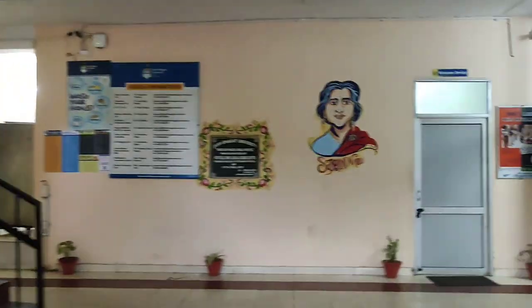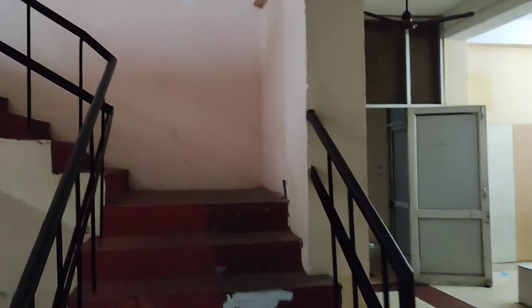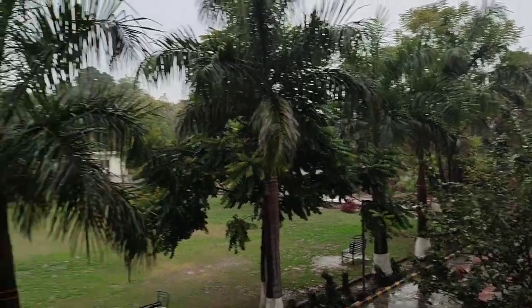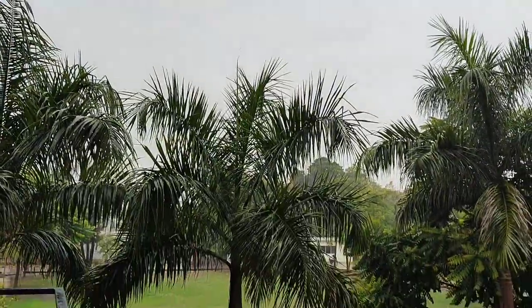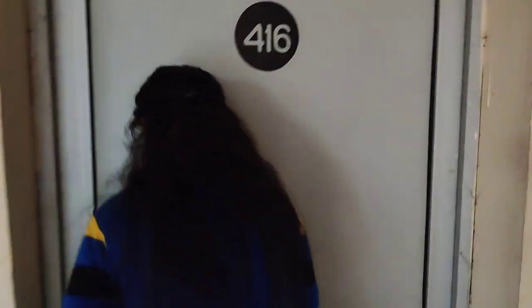Here is the main entrance of Sarojani Naidu. Upstairs we are going to go to Arjuna's room. Guys, this is the view today — we are going to room number 416, which is Arjuna's room. This is the girls hostel's room.